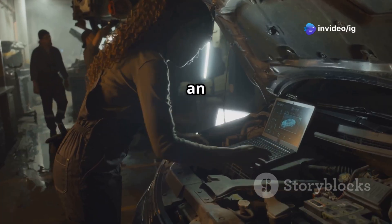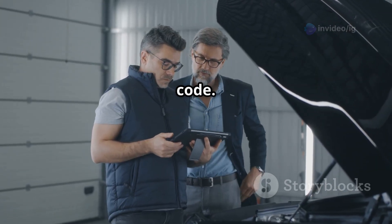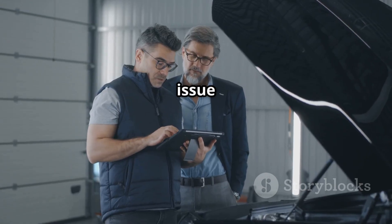Reset the code and test drive. Use an OBD-II scanner to clear the P0106 code. Drive the car and check if the issue is resolved.